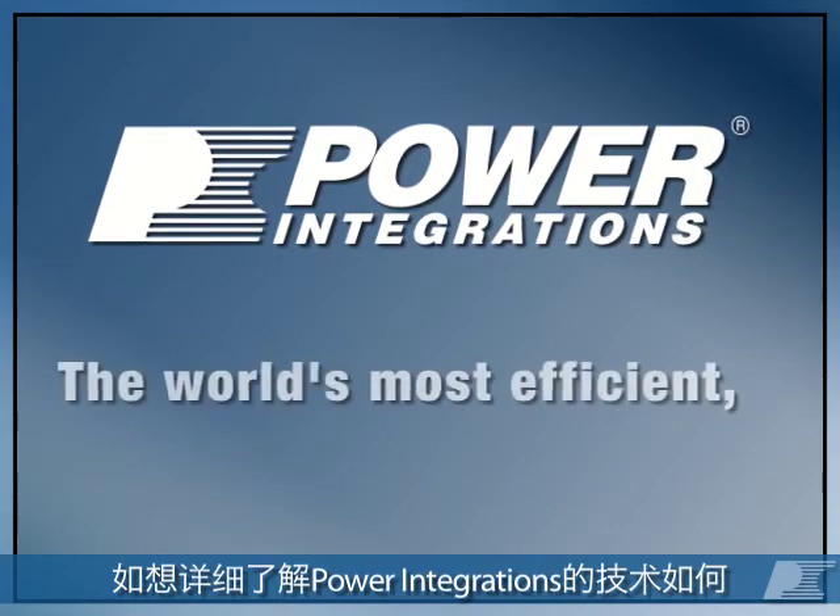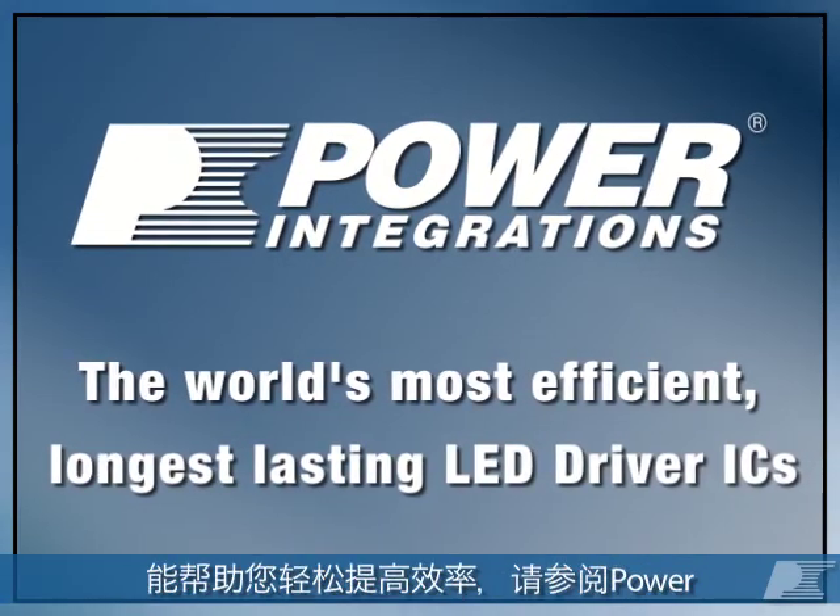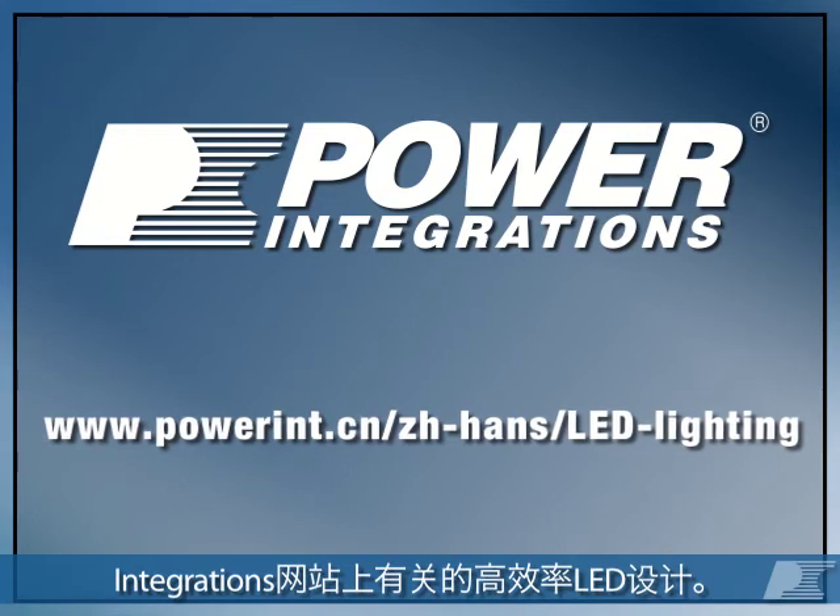To discover just how easy it is to improve your efficiency with Power Integrations technology, take a look at some of our high-efficiency LED designs on the Power Integrations website.